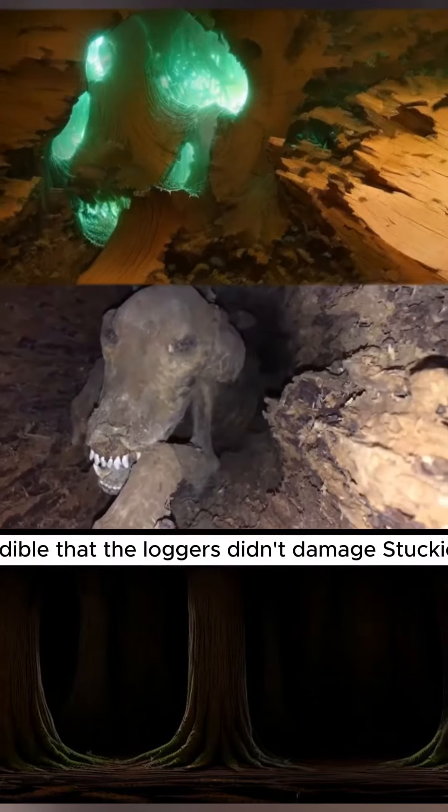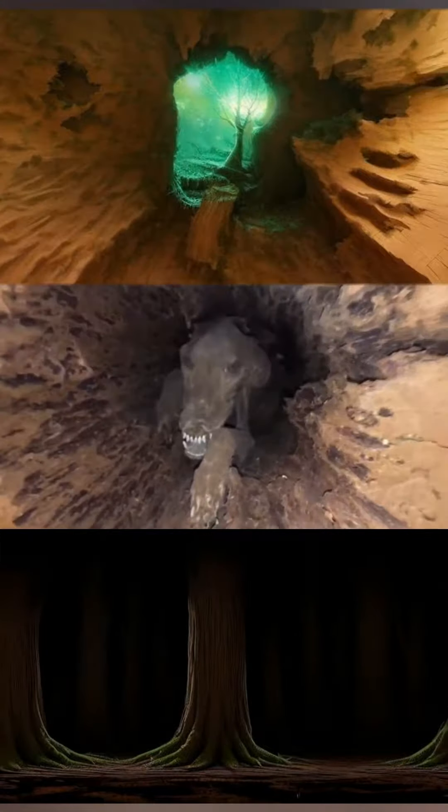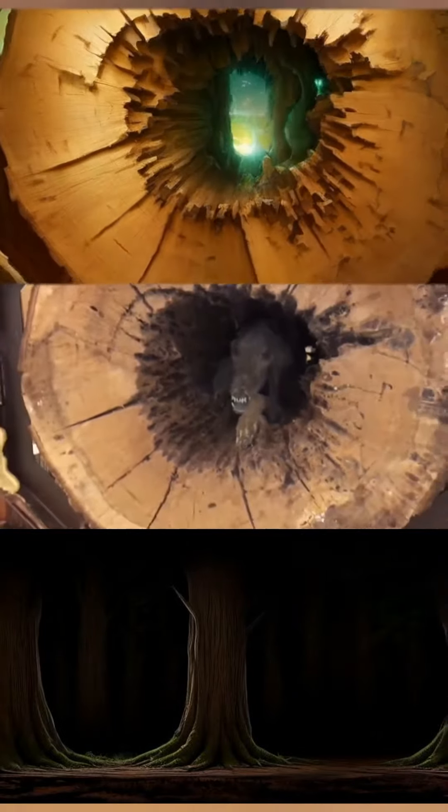It was incredible that the loggers didn't damage Stucky when the tree fell, nor when they cut the tree into seven foot portions. Stucky now resides in a museum in Georgia.